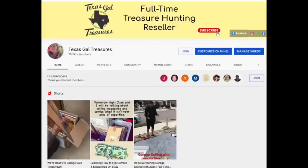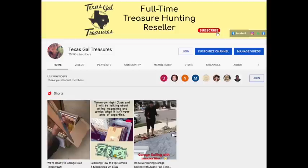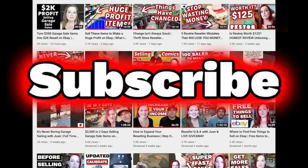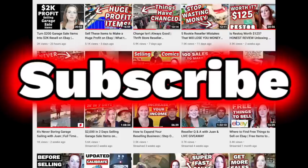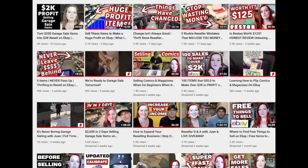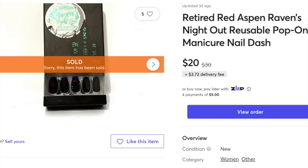Hey there, welcome to my channel Texas Gal Treasures. In today's video I'm going to be sharing the things that have sold to make us over $1,400. I sell on eBay, Etsy, Mercari, Poshmark, Facebook Marketplace, OfferUp, Craigslist — anywhere I can to make a profit — and that enables us to be full-time resellers.